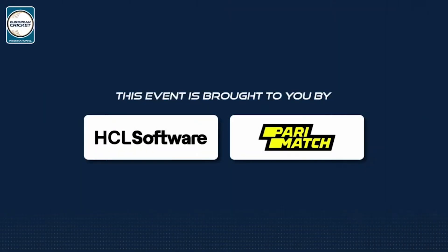This European Cricket Network event is proudly brought to you by HCL Software and Paramatch.